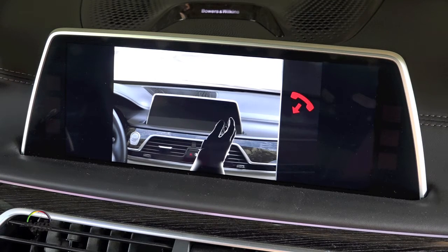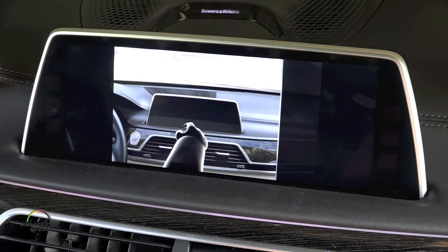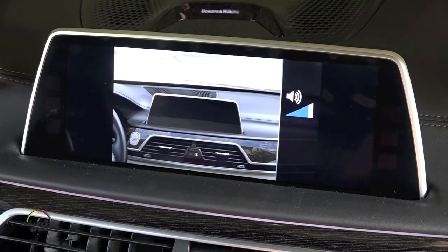The volume can be increased by moving the hand in circles clockwise with the index finger pointing to the front. The gesture is detected after approximately one circular movement. The volume can be reduced by slowly moving the hand in circles anti-clockwise with the index finger pointing to the front.